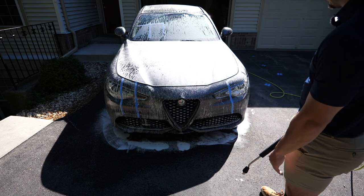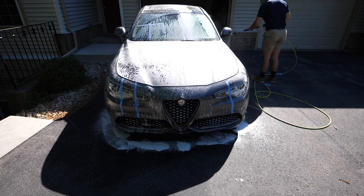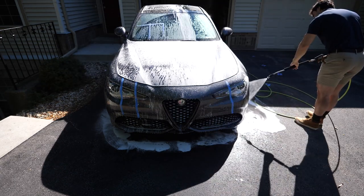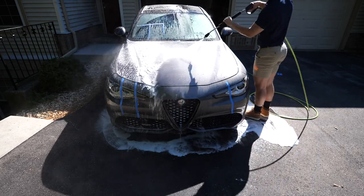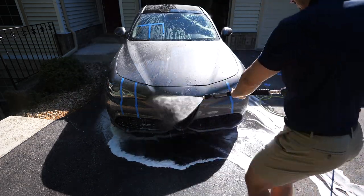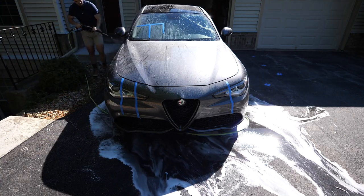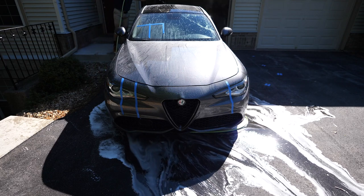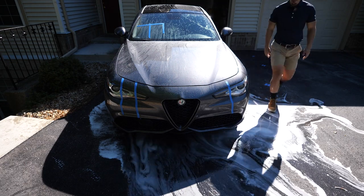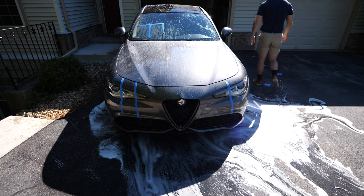All right, let's rinse this thing off. I want to show you guys as much as possible so I'm going to dry the car up in the front area where we did the test and see if most of those bug stains came out. Keep in mind I let these sit for three weeks - it's not like I just got them and I'm taking them off right away.